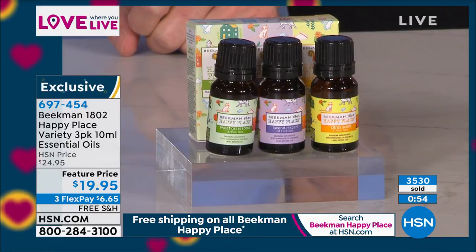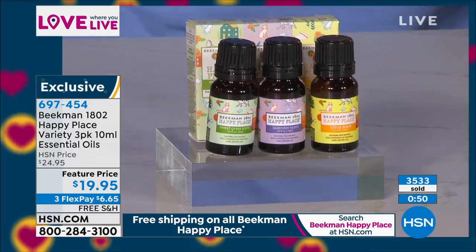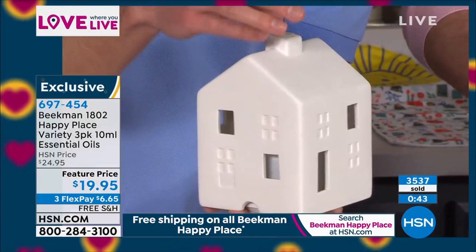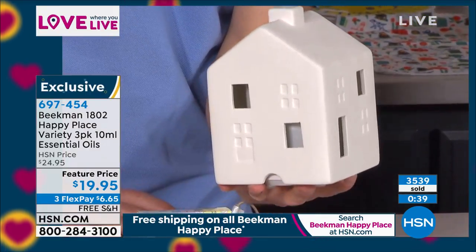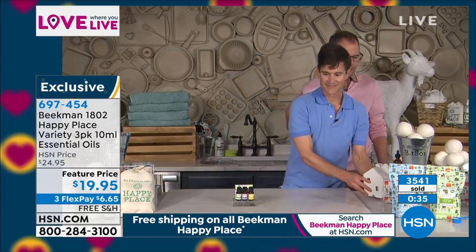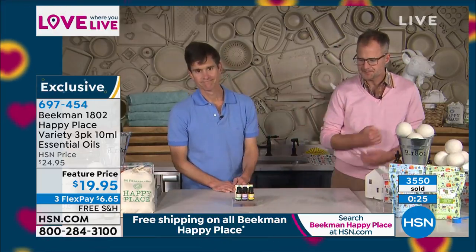This isn't just for the dryer balls. You can use this in your bath, in your diffuser at home, or in a little Happy Place diffuser. This Happy Place diffuser is coming up later tonight — when you put the oils in, the smoke comes out the chimney and diffuses the oils into the air. But you can use it in any diffuser you have, or in an oil warmer. Anywhere you would use natural essential oils, you can use these, because they're cosmetic grade — not a synthetic fragrance.